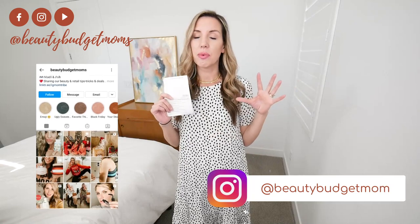Hi friends, thank you so much for joining me today. I am doing another Amazon haul. If you haven't done so yet, make sure you are subscribed to our channel. Maddie and I post videos once a week where we talk about fashion or beauty. You can also follow us on Instagram at Beauty Budget Moms — we post a ton more content there and you really get to see an inside peek into our lives.